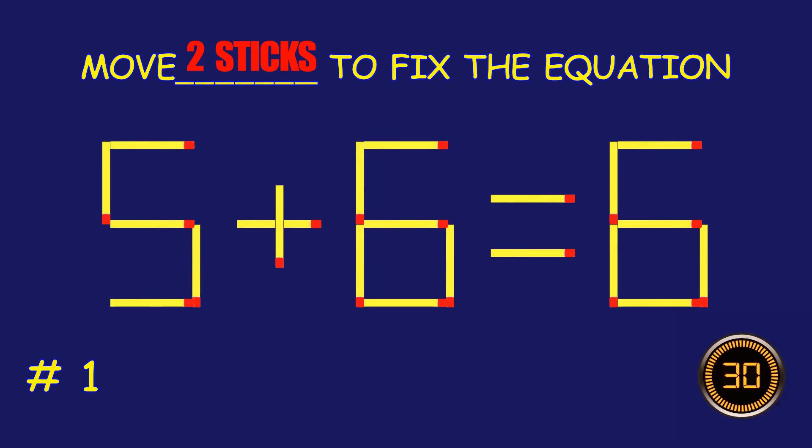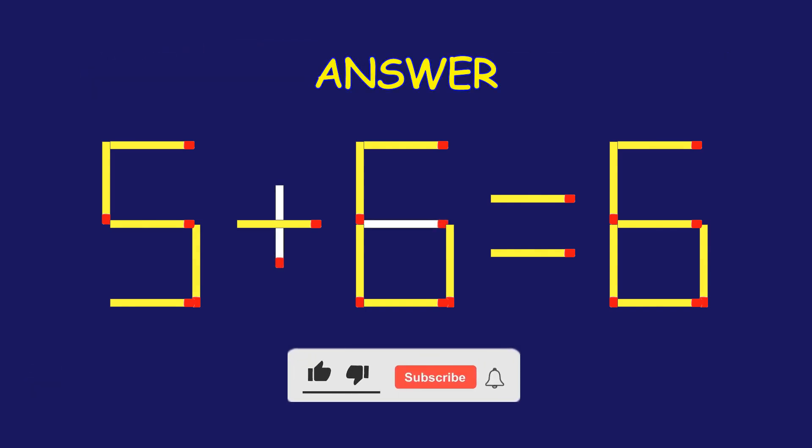Puzzle 1. Fix the equation by moving two matchsticks. Excellent job! You cracked it!